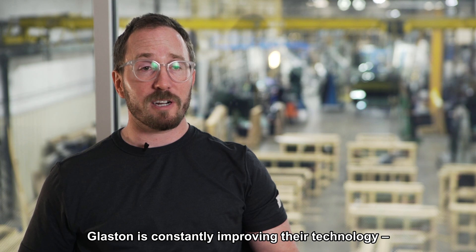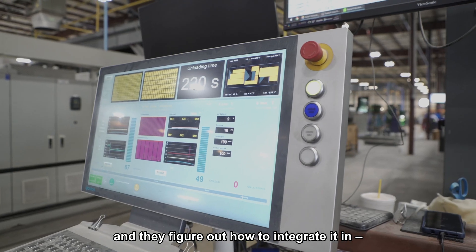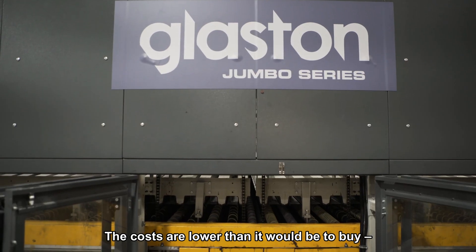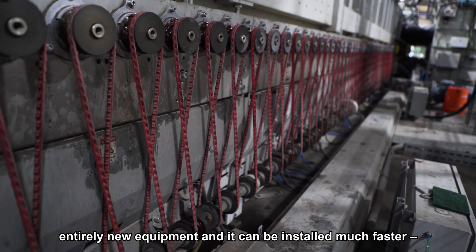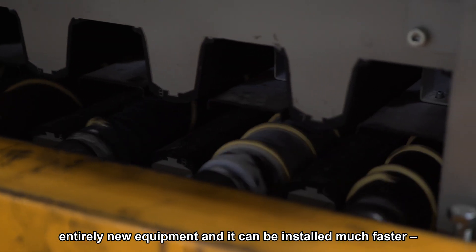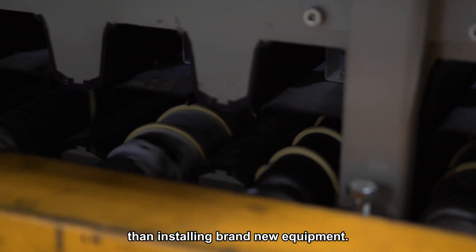Glaston's constantly improving their technology and they figure out how to integrate it in with your existing technology for a lower cost than it would be to buy entirely new equipment, and to install it in a much faster time frame than what it would be to install brand new equipment.